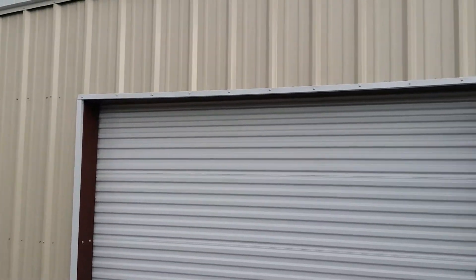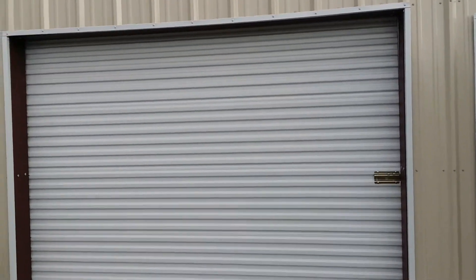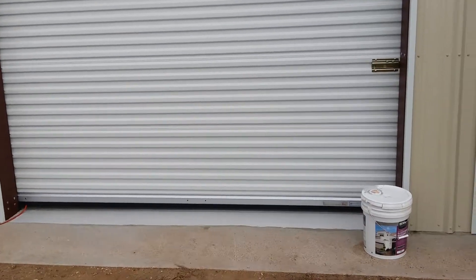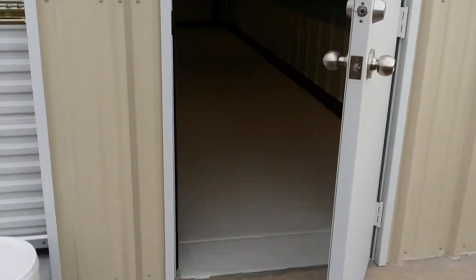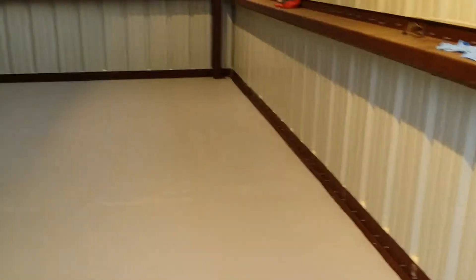March 7th and we finally have completely finished the shop. The door is sealed, we got the deadbolt on, and we just finished painting. All the lights are in and the floor looks great for what it is.